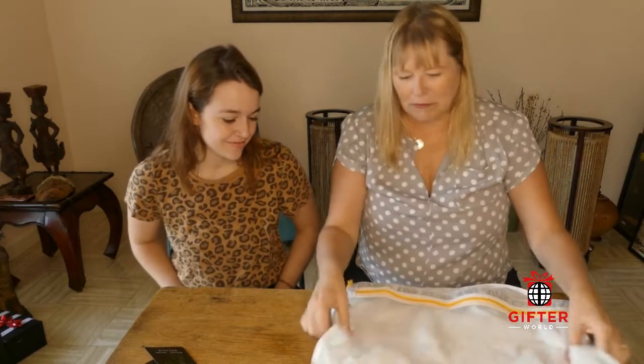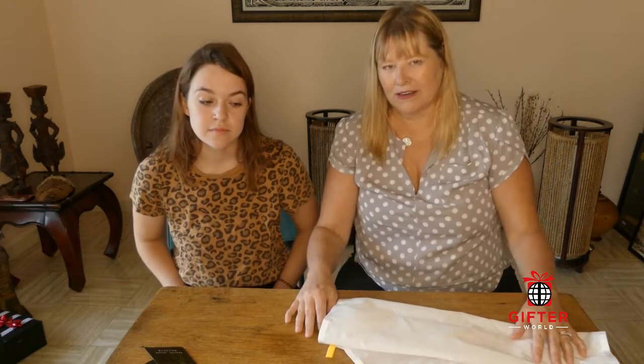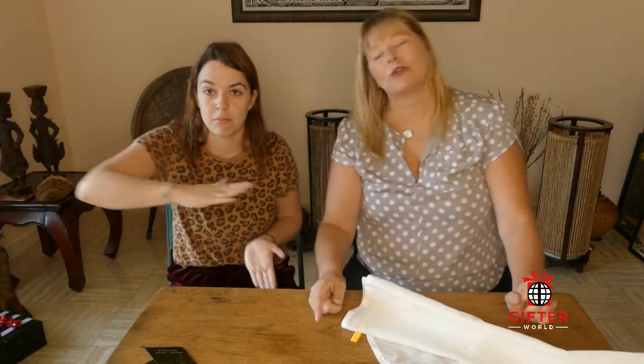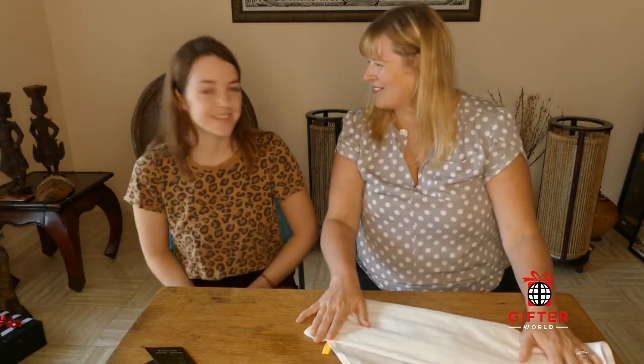So I thought this is a fun box. It didn't have as much as the other ones did, but it was still fun and I'm digging the socks. If you're interested in getting this product, gifterworld.com is my website and there will be a link at the bottom with a coupon code. Two thumbs up.